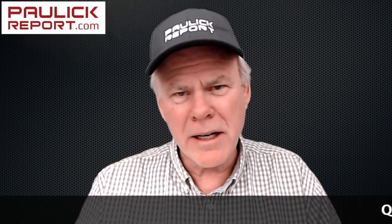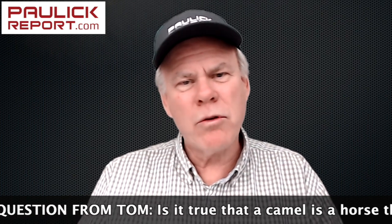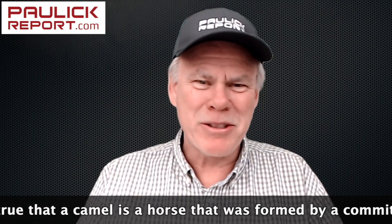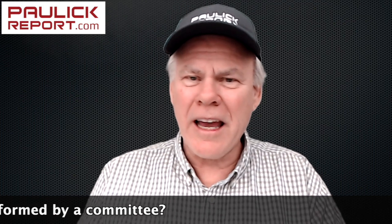The final question this week is from Troublemaker Tom, who wants to know: is it true that a camel is a horse that was formed by a committee? Well, Tom, you're right — a camel is a horse designed by a committee, and I can prove it.